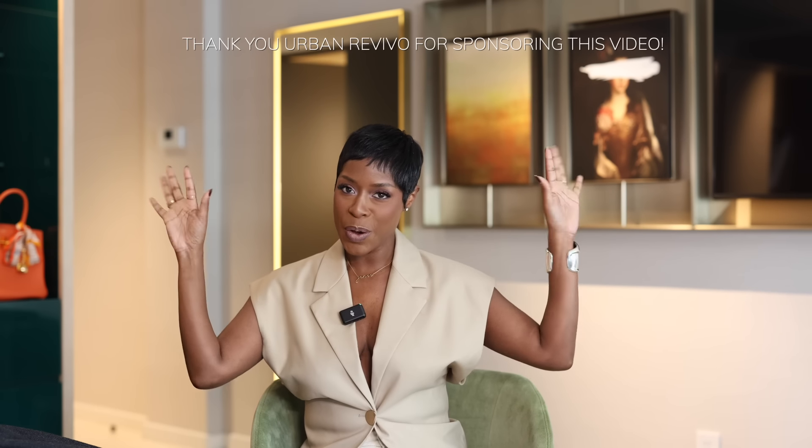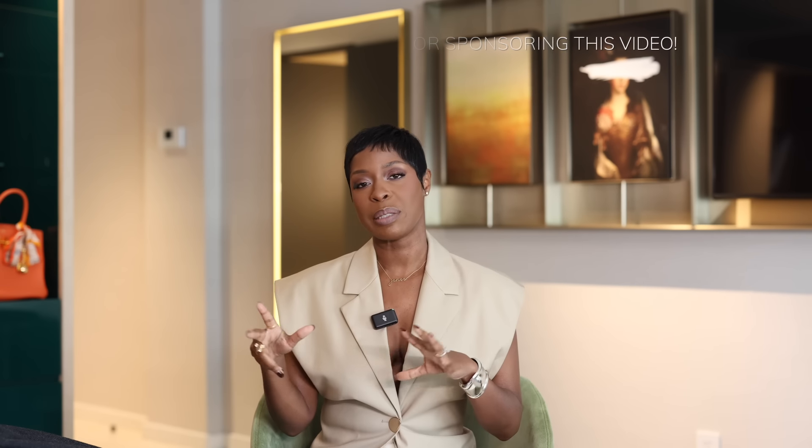These are spring and summer essentials and some statement pieces. This video is in partnership with Urban Revival — I'm going to be working with them a lot throughout the year. I love curating the best pieces because the website has so many options. Everything will be linked below, and luxury or outlet pieces I'll link if I can find them online.